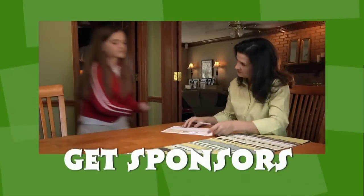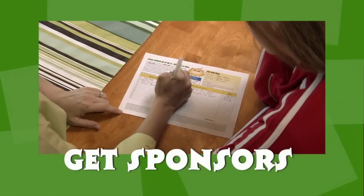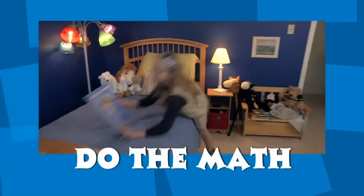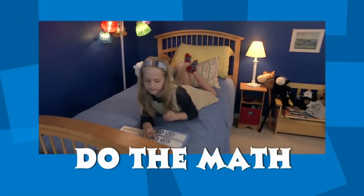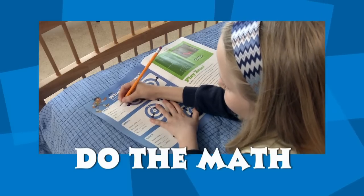One: Get sponsors. Sponsors are family and friends who make donations for the math problems you do. Two: Do the math. The math problems are designed for your grade level, so just do as many as you can. Have an adult check your answers.